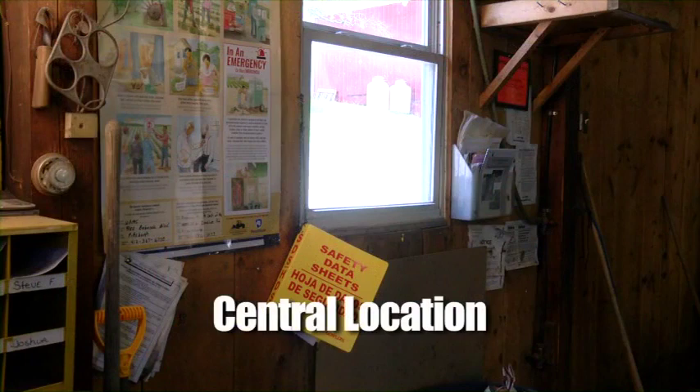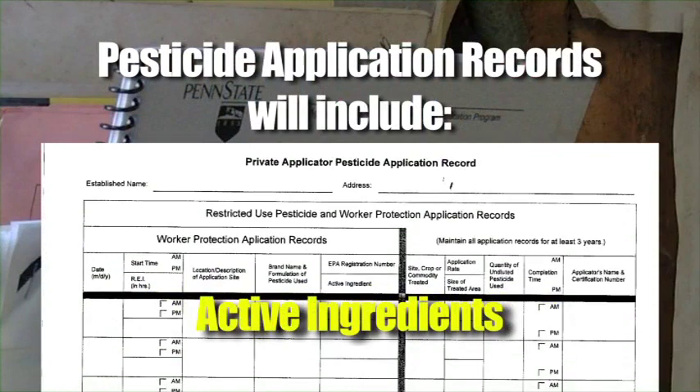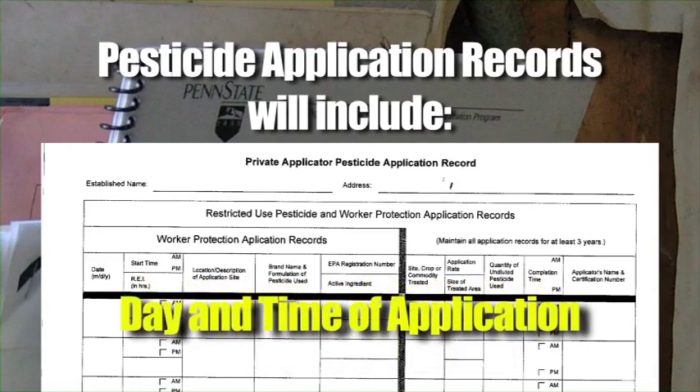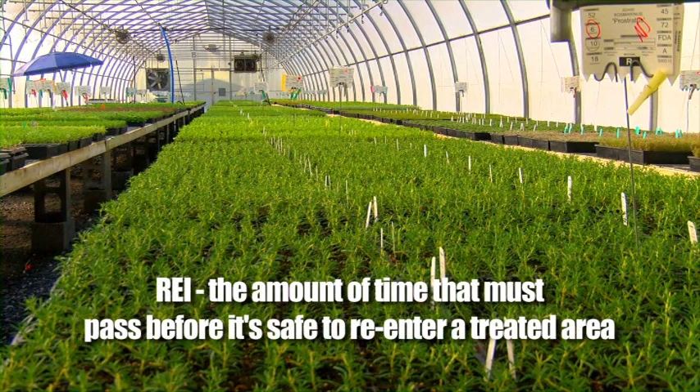This central location is where you can find information about how to do your work safely around pesticides. It must be at a location that you can access during regular hours. The pesticide application records will include the EPA registration number, active ingredients, the location and description of the application area, the day and time of its application, and the length of the REI, or Restricted Entry Interval. The REI is the amount of time that must pass before it is safe to re-enter an area after it's been treated with pesticides.